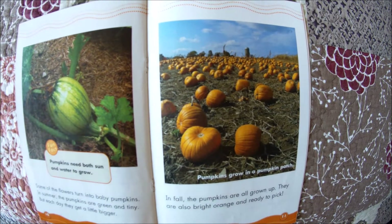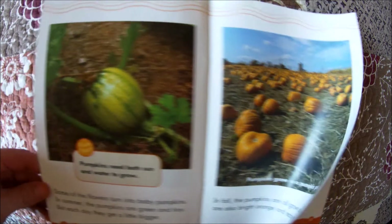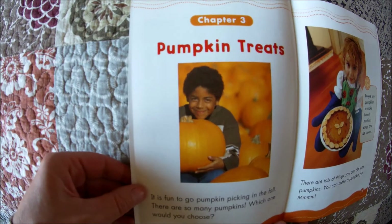In fall, the pumpkins are all grown up. They are also bright orange and ready to pick. Pumpkins grow in a pumpkin patch, and one of my favorite activities to do in the fall is go to a pumpkin patch and select a pumpkin. It is so much fun. Do you like to go to pumpkin patches and select your pumpkin?